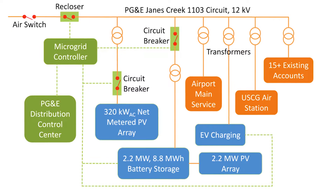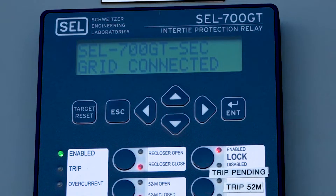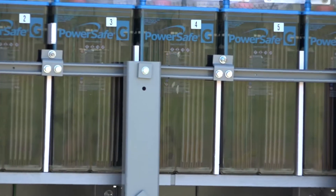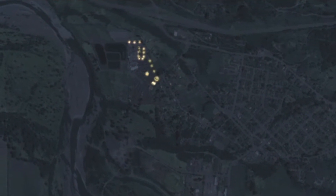A microgrid is simply a small self-contained grid that is attached to the main electric grid. Being attached to the electric grid allows it to send and receive power from the main grid, but when there's a power outage, the microgrid disconnects from the main grid and this allows it to run as its own energy island.